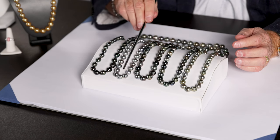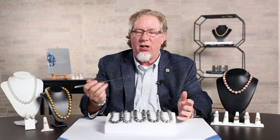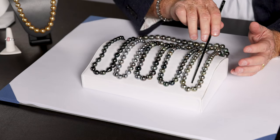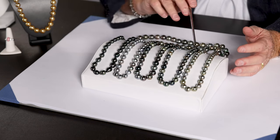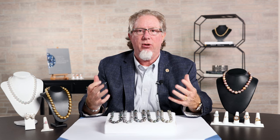You can get everything from a very silvery strand right here — stunning — a mix of different colors throughout. You'll often hear the colors referred to as peacock, pistachio on the more green side, but just stunning as you look at these. Tahitian Pearls will give you the most variety of color of any of the pearl strands.